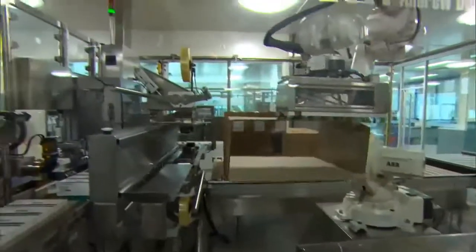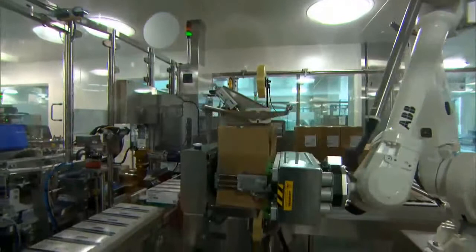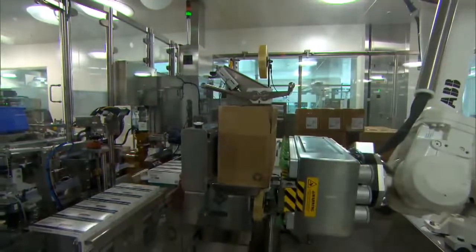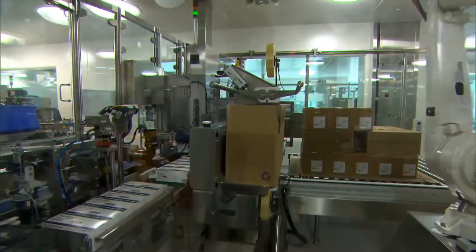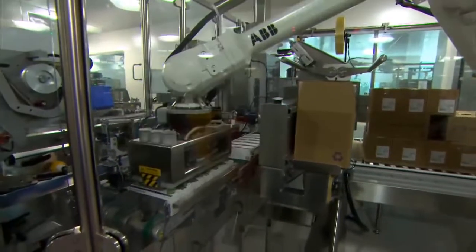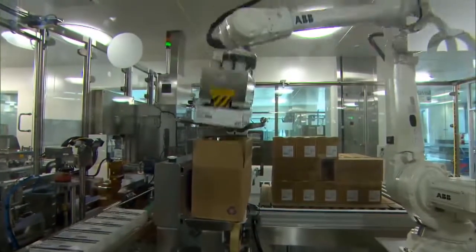We've been a partner of ABB for many years and use their robots in most of the projects that we do. We looked at a number of products in the range and decided the IRB 4600, in this configuration with a long arm, was the best fit to give us the reach and fit within the cell and perform all the tasks that are needed.